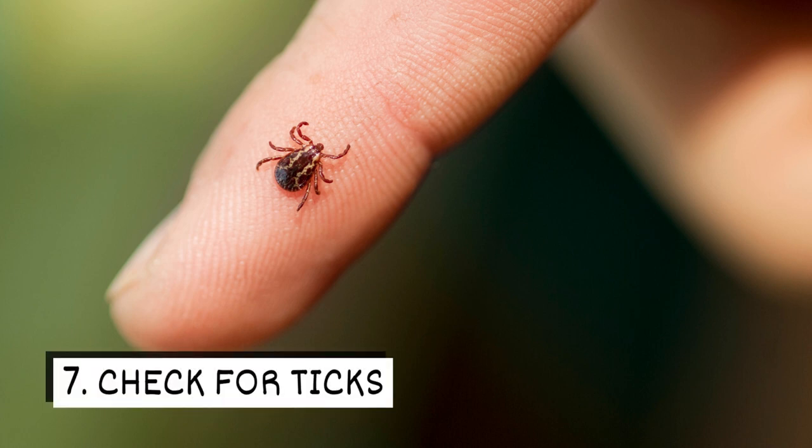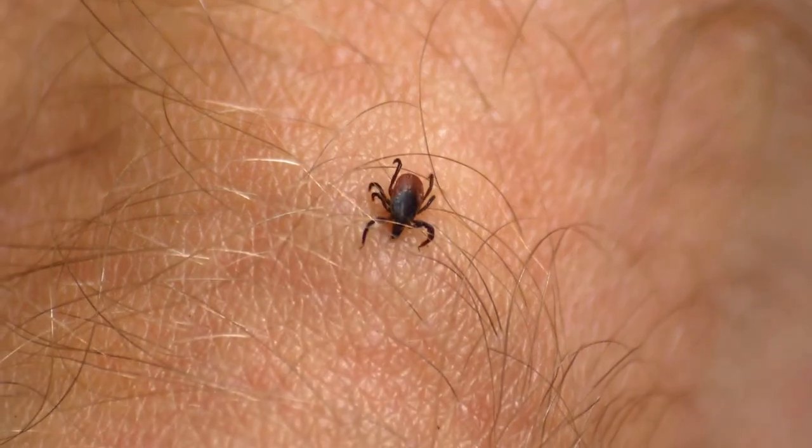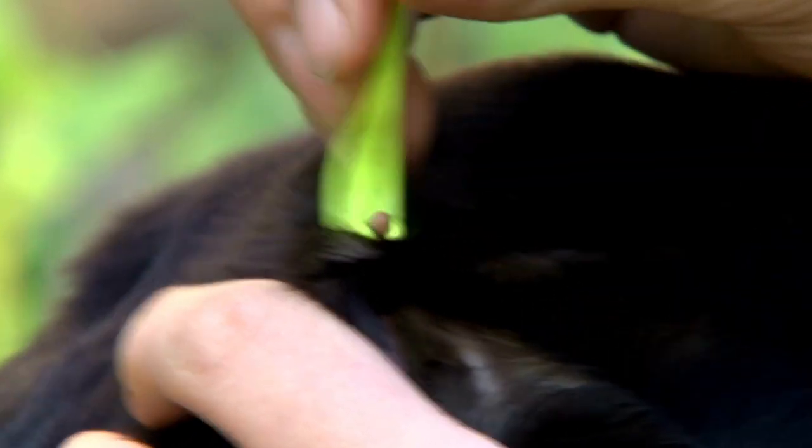Seven: check for ticks. After you come indoors, you'll need to take the time to check yourself for ticks. Don't forget to keep an eye on your pets, too. If you spot a tick, it's important to remove it quickly, but carefully.